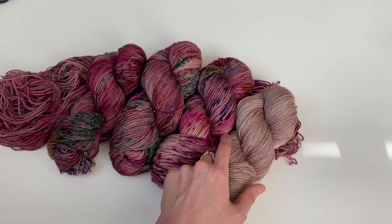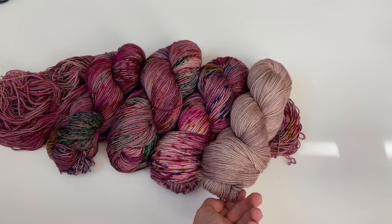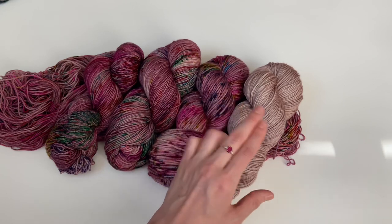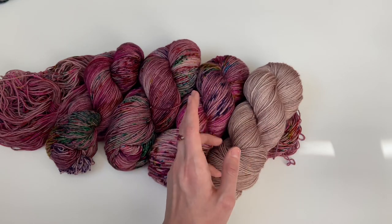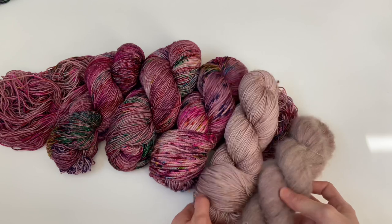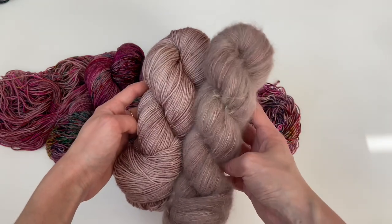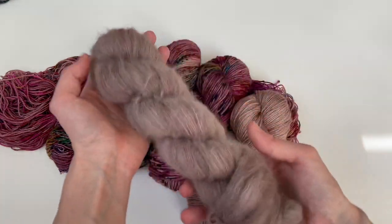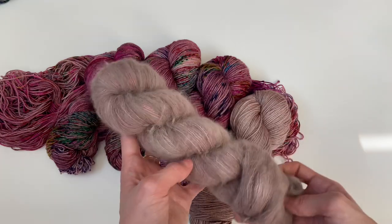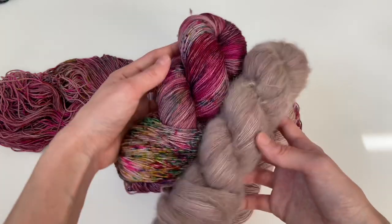I actually have a skein of Suri to show you the difference between my tonals on 100-gram skeins versus 50-gram Suri and mohair skeins — just to show the slight color variations. All of my tonals are available on mohair and Suri. Here's what it looks like on Suri — it's slightly darker and more saturated. My Suri base is so luscious and so soft; it adds such a halo to your projects. There's something so therapeutic about knitting with a strand of Suri held with a strand of fingering weight.